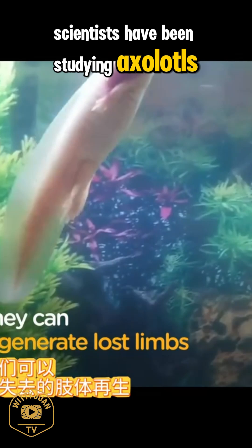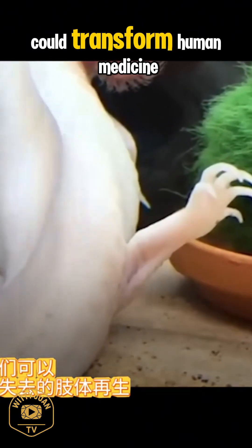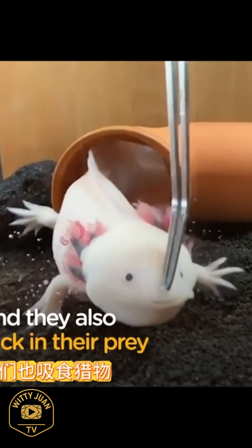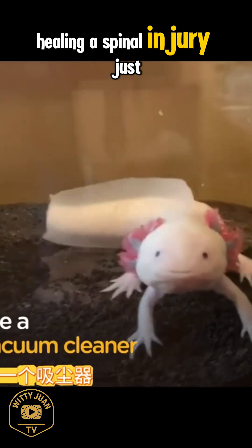Scientists have been studying axolotls for decades, hoping to uncover secrets that could transform human medicine. Imagine one day regrowing a lost limb or healing a spinal injury, just like that.